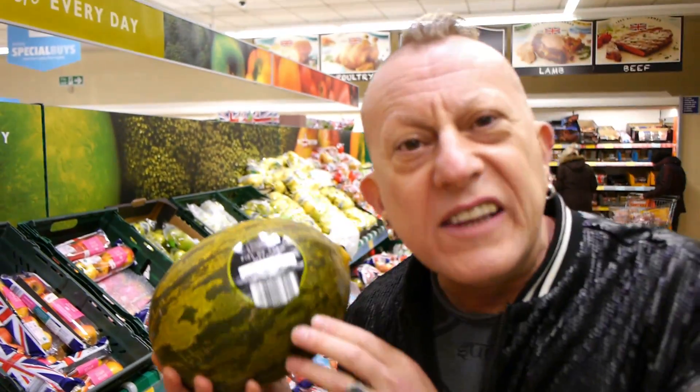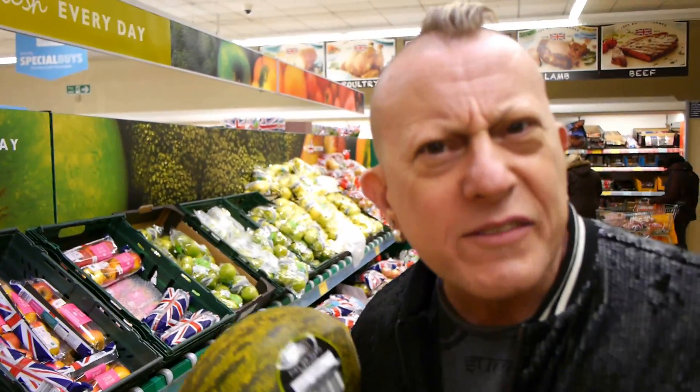Jason just spotted these and said there's a new melon down there he hadn't seen before. I was up there looking at the quail. I said, is it a Piel de Sapo? He went yeah. Like, how do you know? Because I'm posh, me. He's not — he's from the gutter.